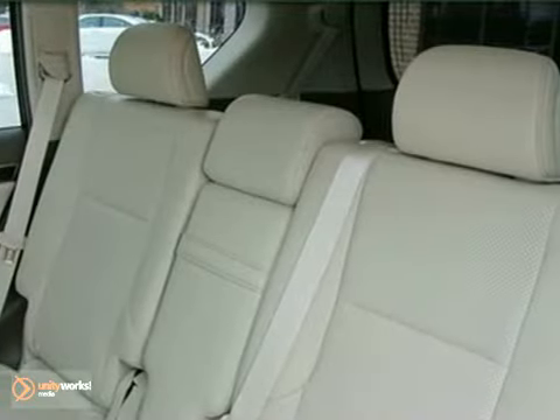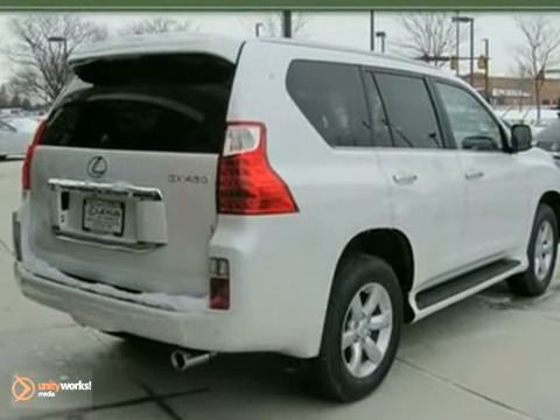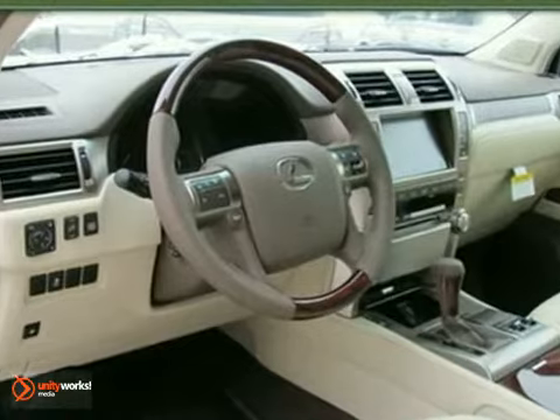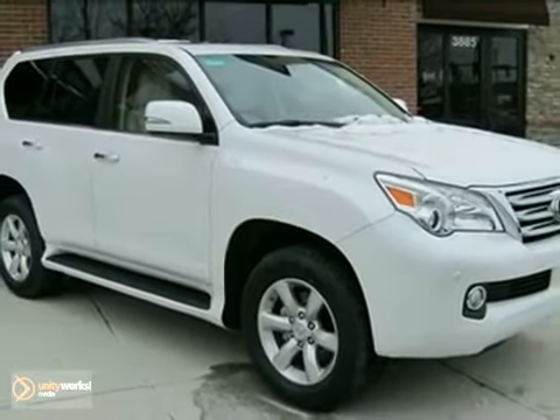And driver and passenger whiplash protection. The GX460 is comfortable in the city, smooth on the open road, and extremely capable in the dirt. You need to see it to believe it. Come on in today and take it for a test drive.